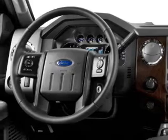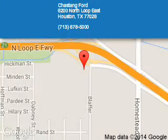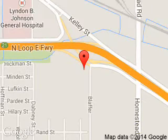Call or click to contact us today. Chastang Ford is dedicated to doing everything possible to ensure that the experience you have selecting your next vehicle is a pleasant one.